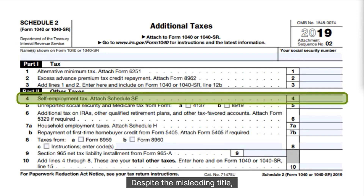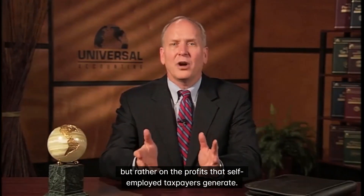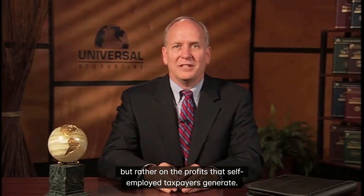Despite the misleading title, self-employment tax is not a tax on self-employment itself, but rather on the profits that self-employed taxpayers generate.